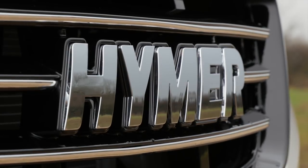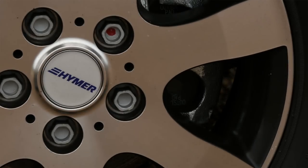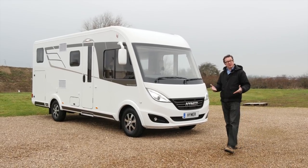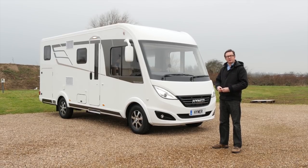A Hymer A-Class is a beautiful thing, and the latest iteration of the B-Class, the Dynamic Line, is certainly beautiful indeed. In fact, it's a Hymer on a diet because it's been completely re-engineered to bring in vans that are well under the 3,500 kg threshold, so anyone can drive this kind of van on a standard car licence.